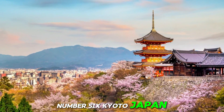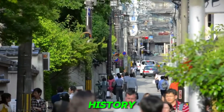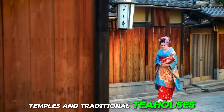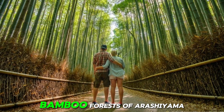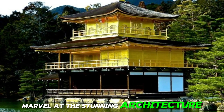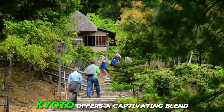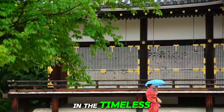Number 6: Kyoto, Japan. As the former imperial capital of Japan, Kyoto is home to thousands of shrines, temples, and traditional tea houses, each offering a glimpse into the country's rich cultural heritage. Visitors can wander through the iconic bamboo forests of Arashiyama, stroll along the historic streets of Gion, and marvel at the stunning architecture of Kinkaku-ji Golden Pavilion and Kiyomizu-dera Temple. With its serene atmosphere, traditional arts, and seasonal festivals, Kyoto offers a captivating blend of old and new, inviting visitors to immerse themselves in the timeless beauty of Japanese culture.